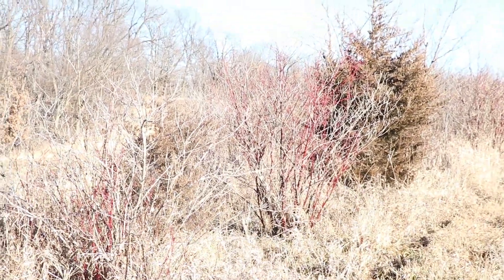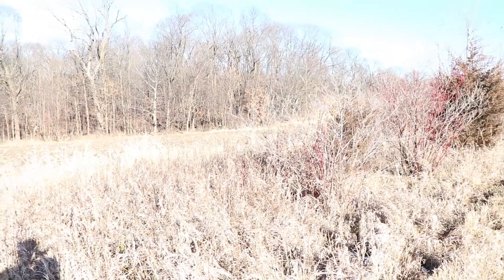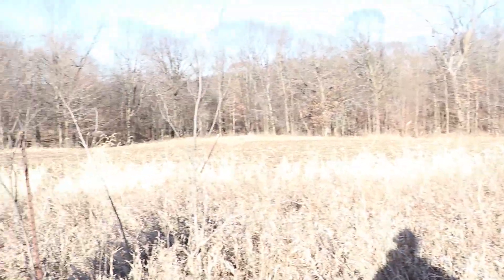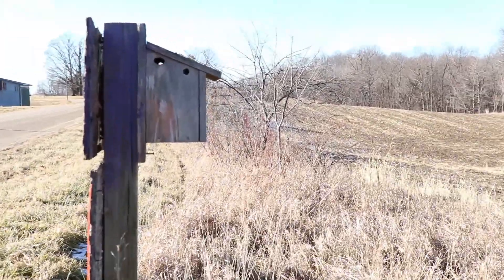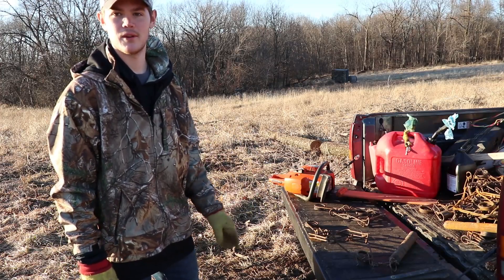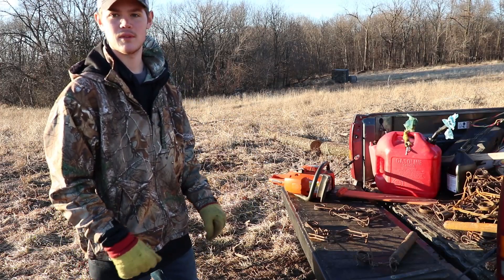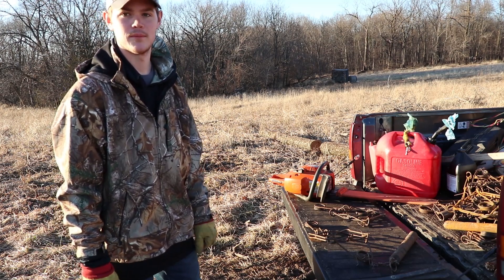We got a lot of nice bushes here and trees for the songbirds and bluebirds and other wildlife, and we got a bluebird box here for them. What I'm going to do right here is get some traps ready so when we go out there we can set them down quickly and get out as many as we can.